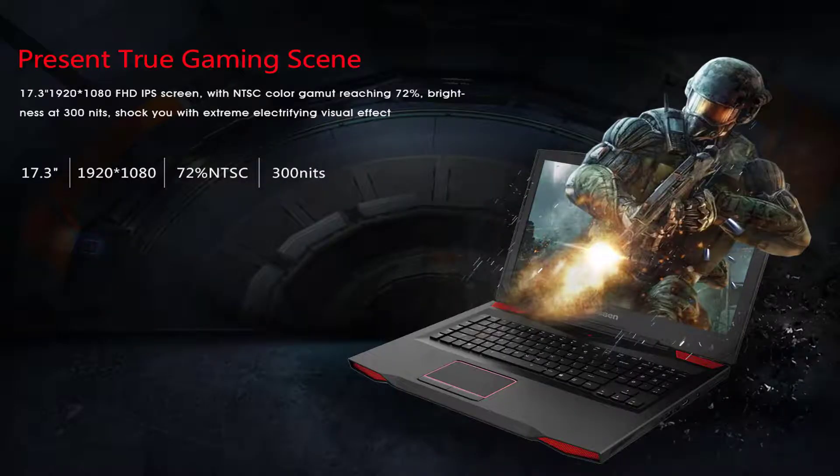Present the true gaming scene with a 17.3-inch 1920x1080 Full HD IPS screen. With NTSC color gamut reaching 72% and brightness at 300 nits, it shocks you with an extreme electrifying visual effect.